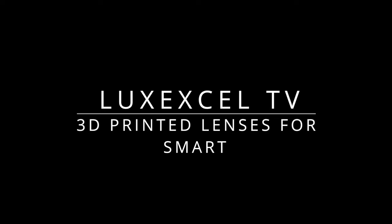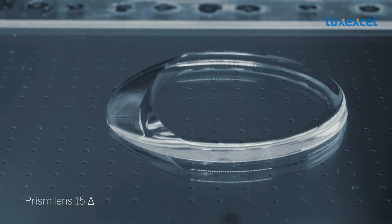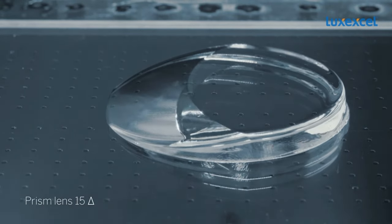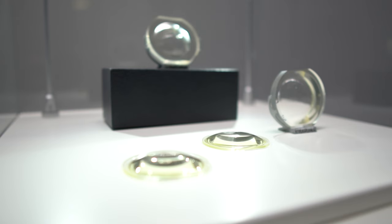Welcome to LuxXL TV — 3D printed lenses. LuxXL is the only company in the world with the technology to 3D print prescription lenses. 3D printed lenses are not a concept or a prototype; the future of eyewear is here today.